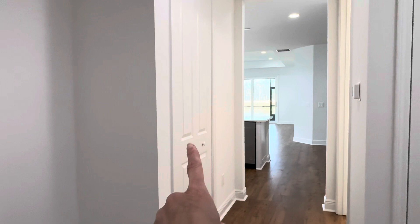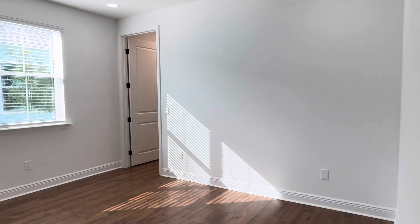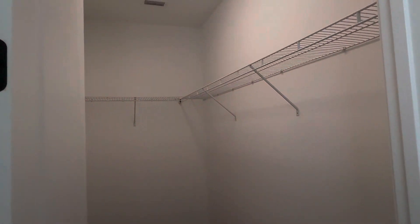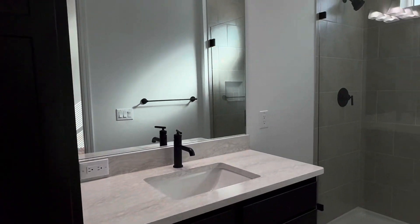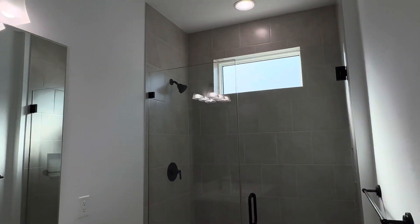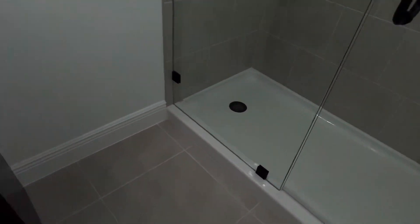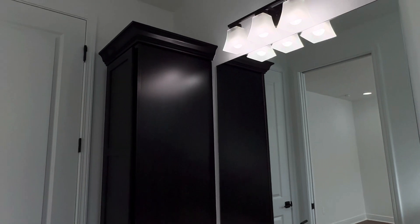A lot of people use this space as the pantry right here next to the kitchen. This one is an en suite also, so your guest bedroom has a very large closet and an en suite bath. Your water closet is here, and then your shower tile goes all the way to the top with contrasting fixtures and handles. Beautiful countertops that match the main bath.